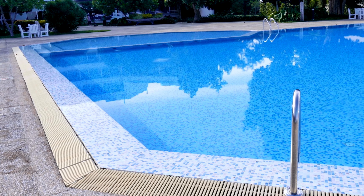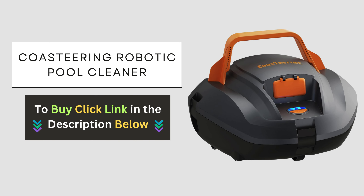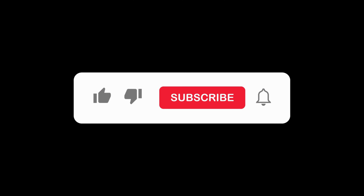If you're ready to experience the benefits of the Co-Steering Robotic Pool Cleaner for yourself, click the link below to make your purchase now. Don't forget to subscribe to our channel for more tips, tricks, and product reviews. Thanks for watching.